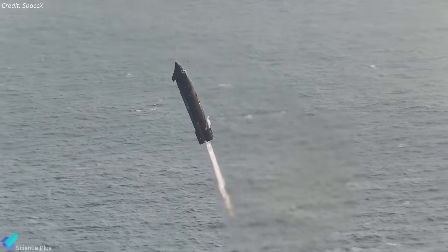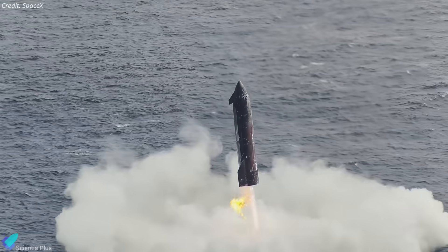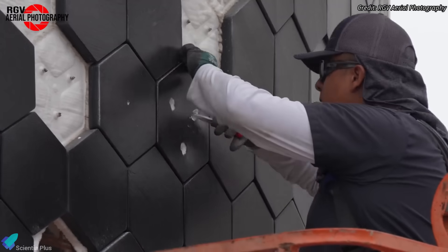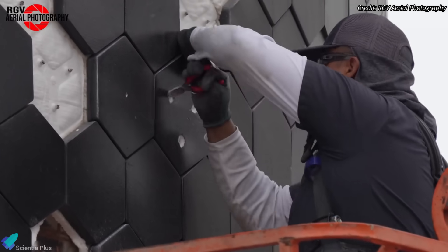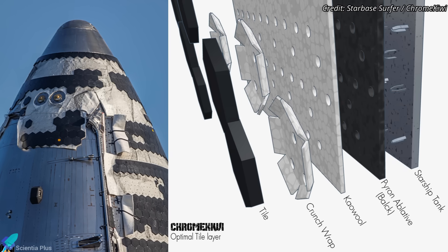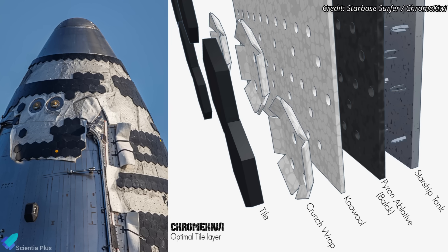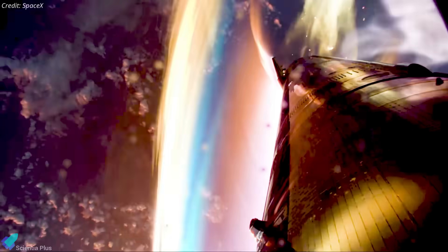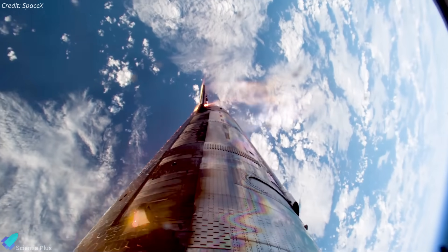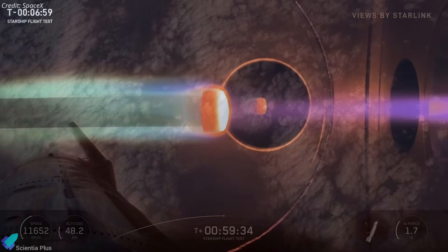Every scorch mark, discoloration, and micro-leak is valuable data — a controlled failure that reveals real-world stress margins. This strategy provides SpaceX with empirical insights to refine tile bonding techniques, adhesives, mechanical retention systems, and pin designs. It also contributes to enhancing secondary insulation and ablative layers capable of withstanding reentry heating even when tiles are lost. The broader objective is to strengthen the primary structure to resist deformation, micro-cracking, and thermal fatigue, while improving thermal gradient management to minimize abrupt temperature-driven stresses.